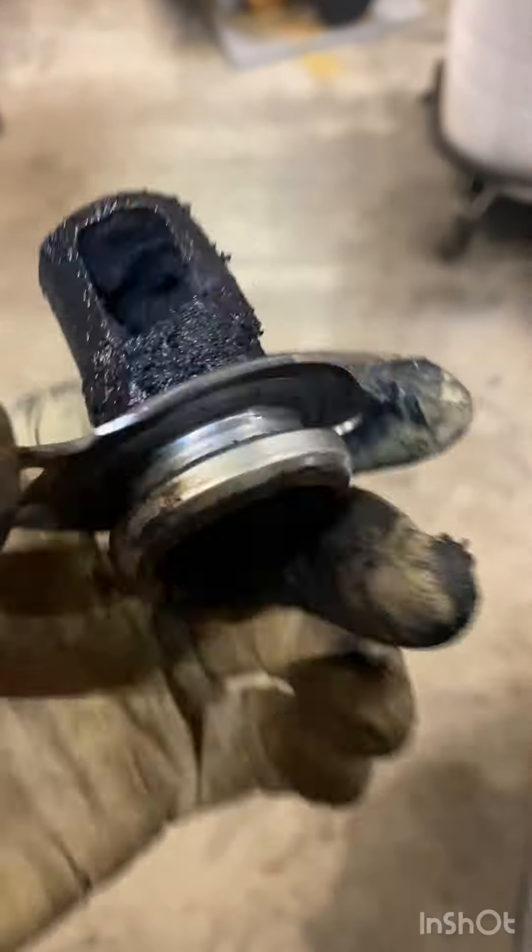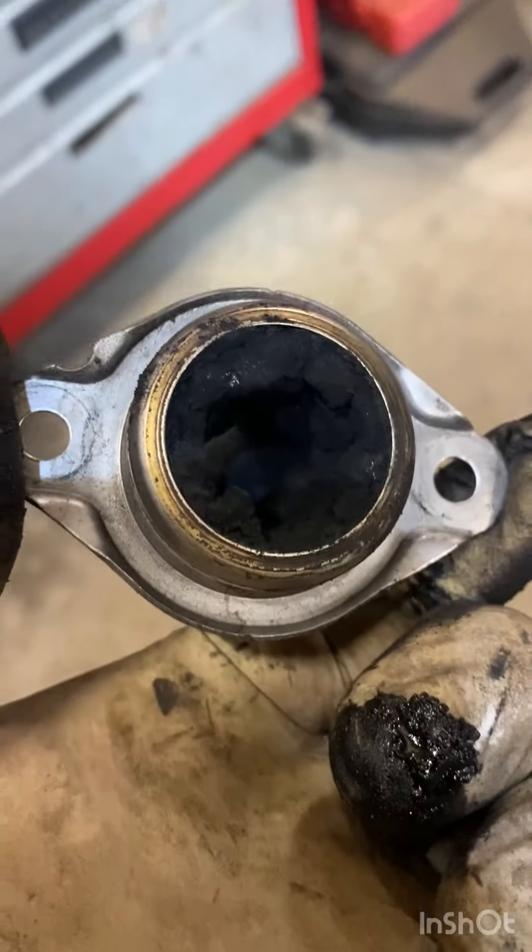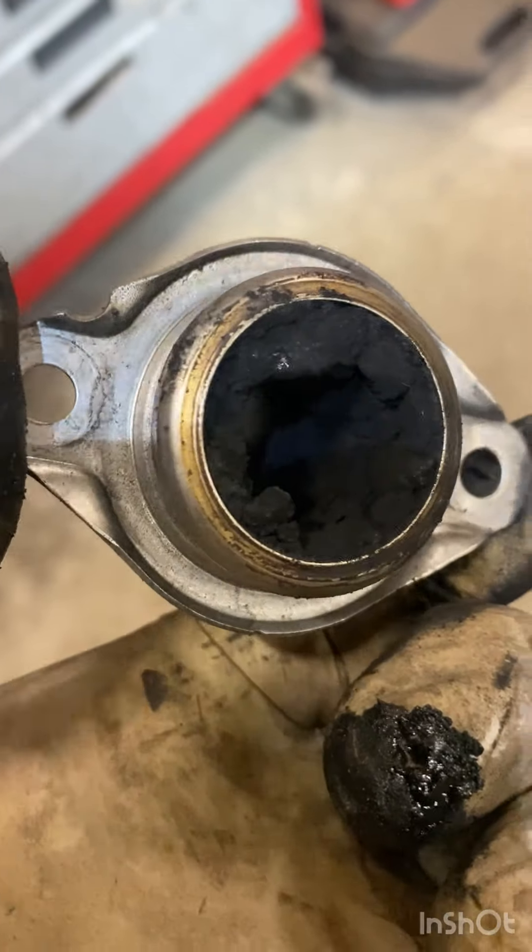So we'll clean that, and the worst bit is there — you can see how badly choked that is. So we'll have that one off as well.